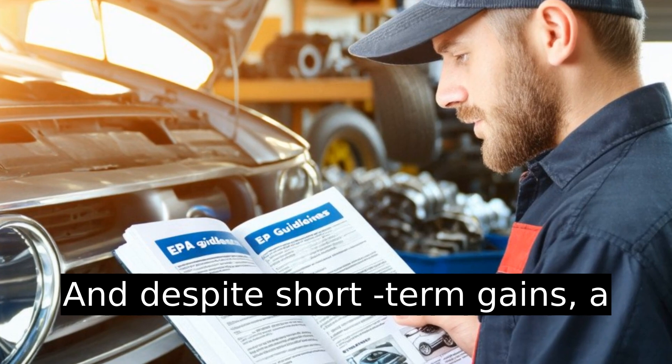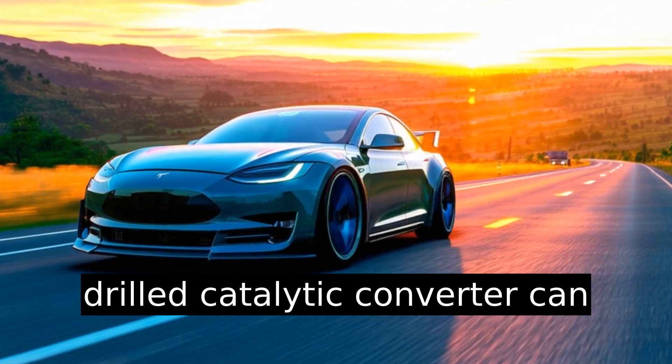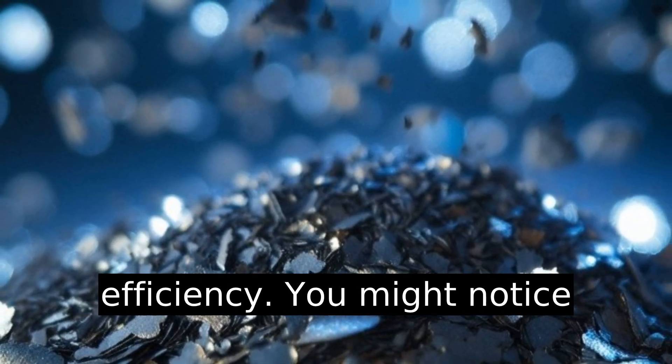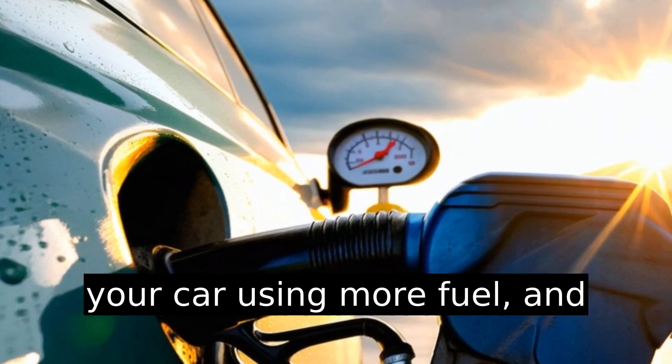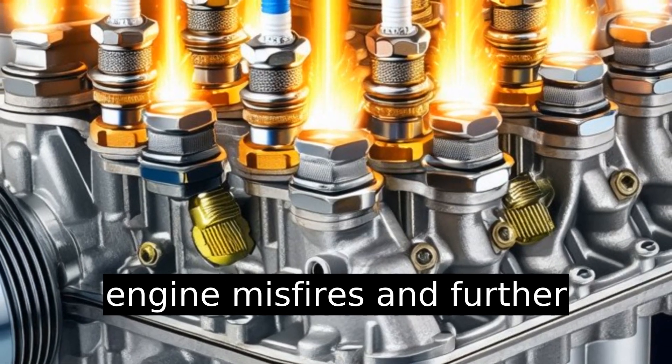And despite short-term gains, a drilled catalytic converter can wreak havoc on your vehicle's efficiency. You might notice your car using more fuel and, over time, contributing to engine misfires and further damage.